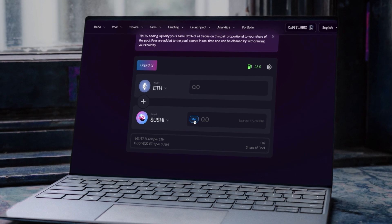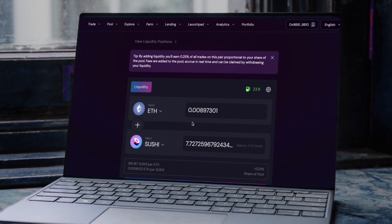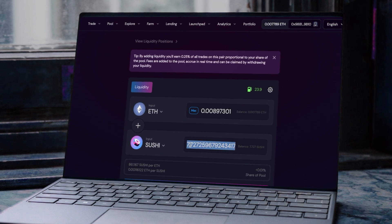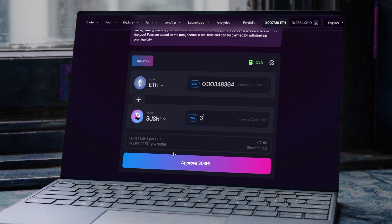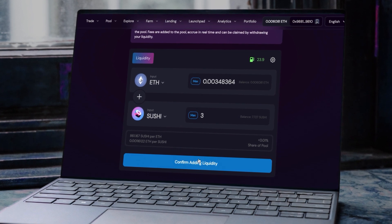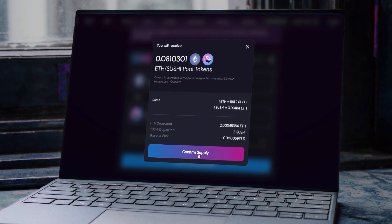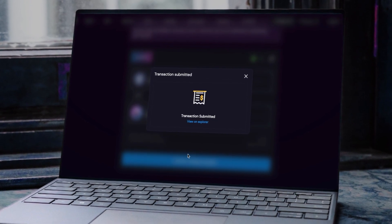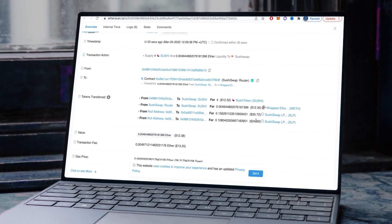So how does a user add liquidity? First, the user chooses which tokens to input and clicks 'Select Token.' This triggers a pop-up asking the user to choose a list of tokens, where they will click the option 'Choose a List.' After list selection, the user will be shown the tokens represented on that list along with their balance, and will be prompted to click the 'Supply' option. After which, their liquidity will be added to the pool and they will receive their SLP tokens.